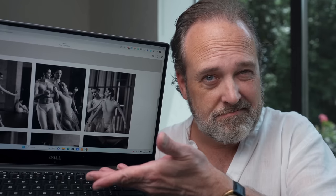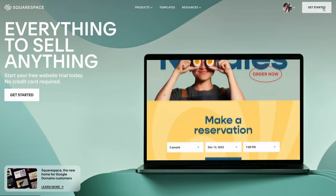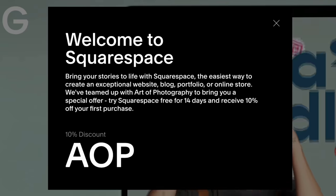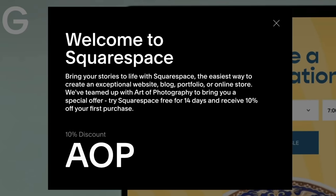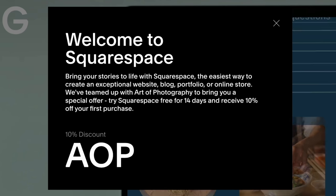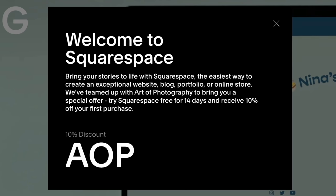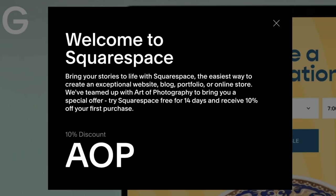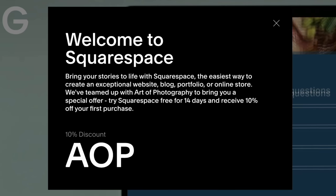You should try Squarespace for yourself — it's absolutely free, no credit card required. Just go to squarespace.com/AOP and sign up for that free trial. If you decide Squarespace is right for you, I can save you an additional 10% on your order by using offer code AOP on checkout. So stop procrastinating — go build your website today.